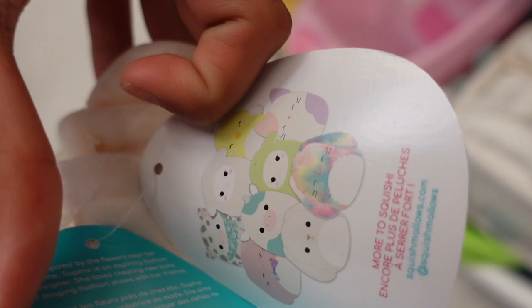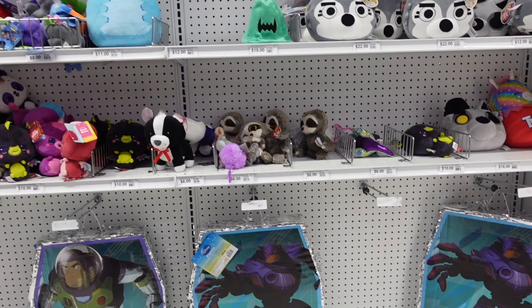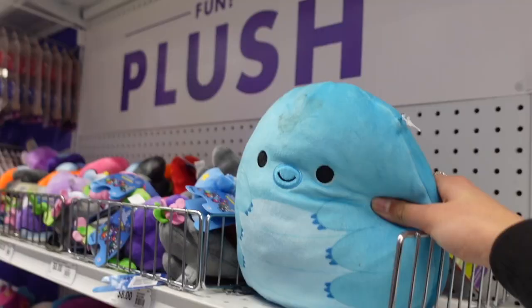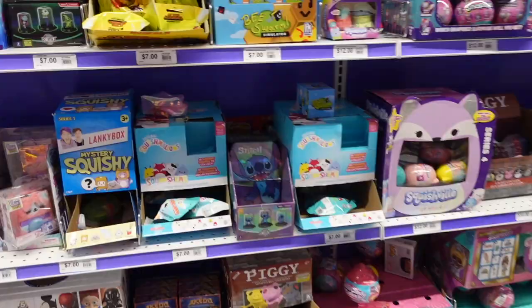Our next stop is Party City. Let's see if they'll have anything new. I'm not seeing much squishmallows, but there is a Prim from the candy squad. This one is Quizzlers and there is a tag. There's also one of the deep sea member squishmallows, except it does not have a tag. On the opposite side, they have the mystery items or squishmallows. I'm surprised to see the original series of squishmallows.